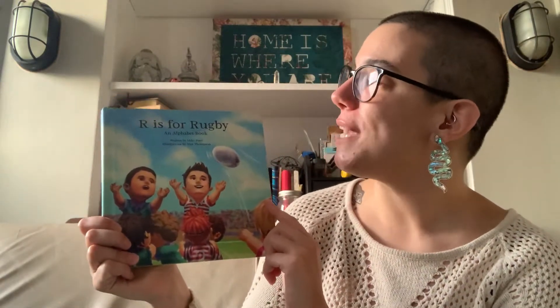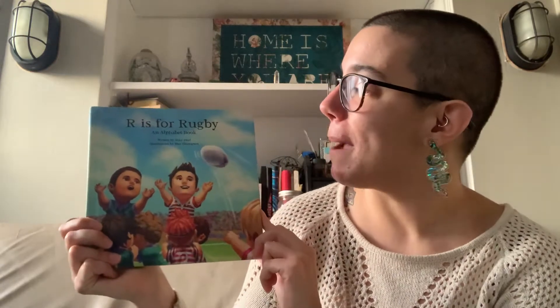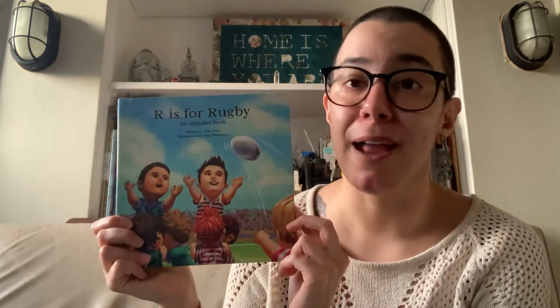And in the spirit of newness, I chose a book about something that was new to me and might also be quite new to you as well. It is a sport called rugby. Rugby is a little like soccer, a little like football, but really it's a game all its own. And in this book, we're going to use the alphabet to help us learn more about rugby. This is called 'R is for Rugby, an Alphabet Book' by Mike Petrie, illustrated by Max Thompson, and published by Augusto.